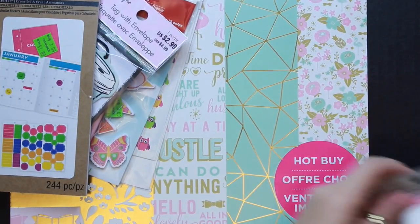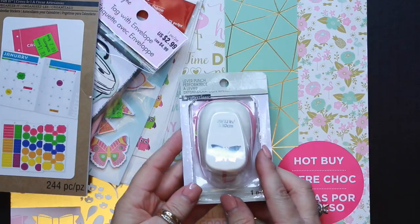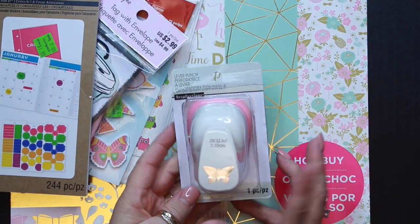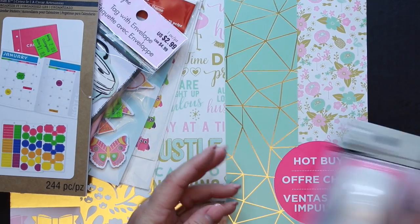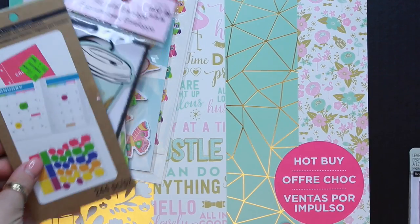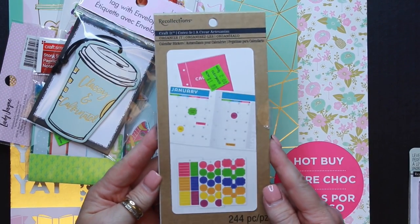I made these this afternoon so they're not perfect, and I'm almost wishing I had gotten the bigger butterfly — the next size up. I'm contemplating whether or not I want to keep this punch anyway.